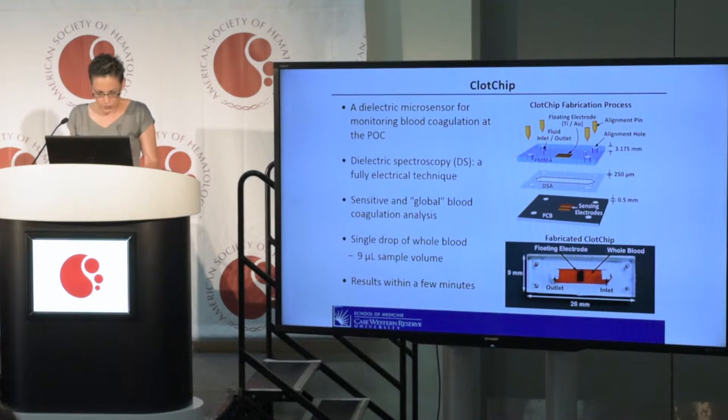The prototype CLOCHIP sensor is shown here, and it features a parallel plate capacitive sensing structure with a floating electrode that extracts the dielectric permittivity of blood in a microfluidic chamber. As a blood sample flows through the area, the impedance of the sensor changes depending on the permittivity of the blood sample.